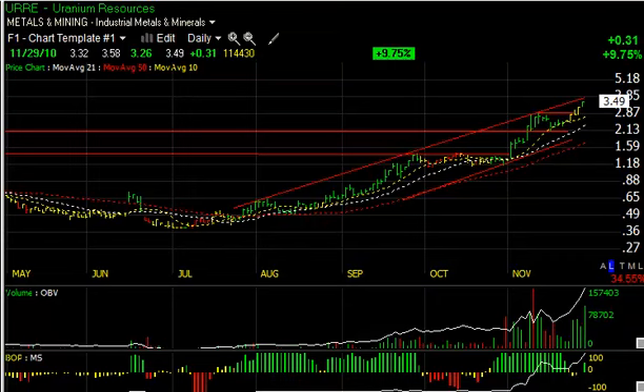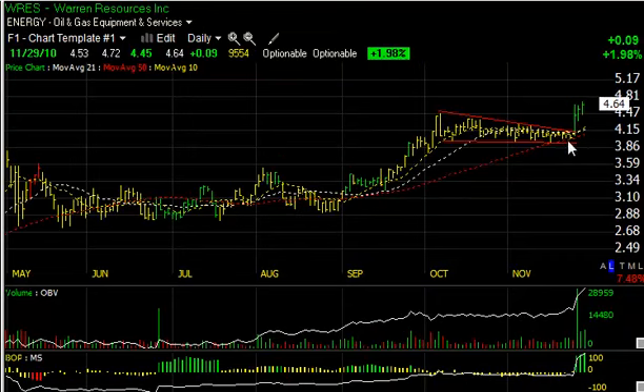Lastly, Warren Resources, WRES, a recent swing trade pick, followed through today, up about nine cents. Not a big deal, but it certainly closed near the upper end of the range with strong technicals. I'm looking for the stock to reach the five to five and a half range short term. That's it for tonight. Tomorrow I'll be highlighting some of the Boxer Shorts to check in with those, and also some of the ultra-short ETFs. Take it easy, have a good evening.